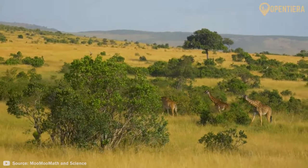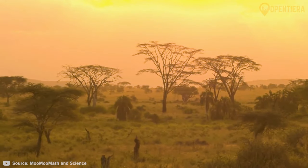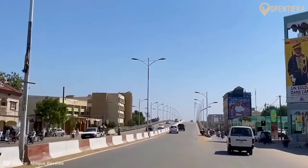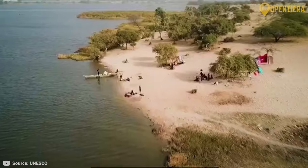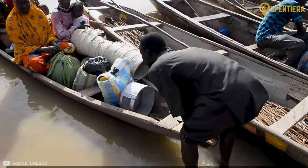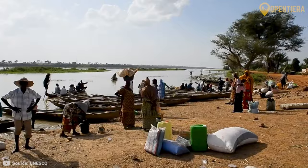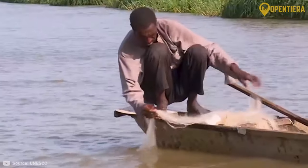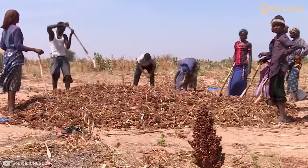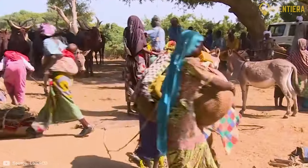Lush savannas and wetlands comprise Chad's southern third, which receives heavier rainfall. The second largest city, Sarh, and economic center, Moundou, inhabit the southern regions. Flowing rivers, swamplands, and small hills characterize the terrain where most Chadians reside and engage in agricultural activities like fishing, livestock, and crop cultivation. Lake Chad also occupies part of the country's southwest near the Nigerian border.